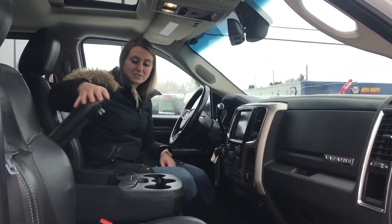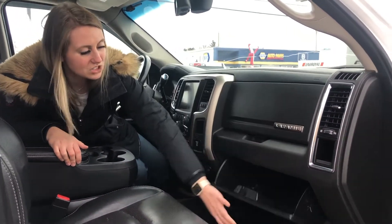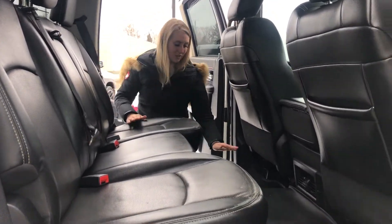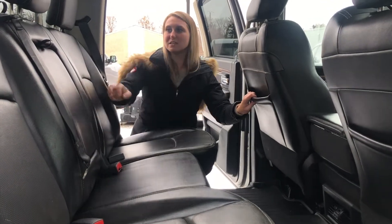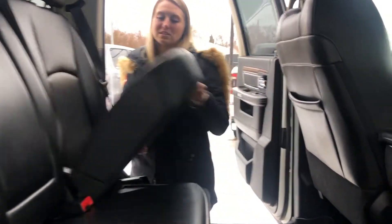In the centre console you have tons of storage as well as even more storage in the two glove boxes. In the back seat you have the nice leather seats, the nice all weather floor mats as well as tons of storage in the back of the front seat. In the fold down armrest you have a couple cup holders.